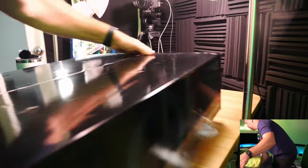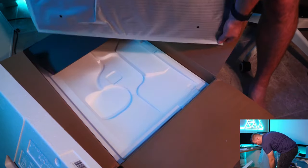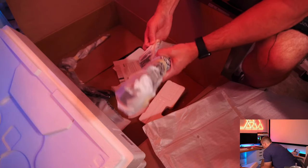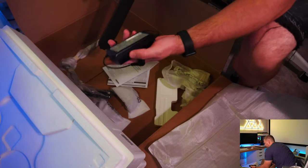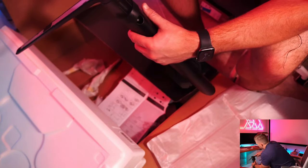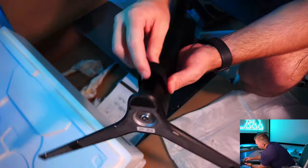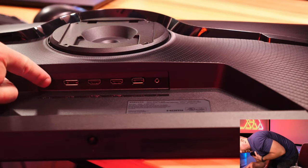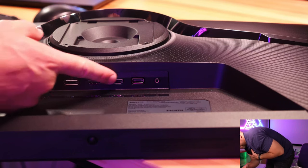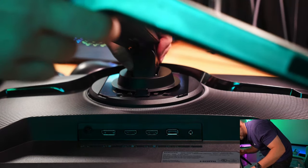Now the Samsung G51C - this thing is a monster, such a big box for a 32-inch monitor. Inside we have the power adapter, HDMI, DisplayPort, and power cable. There's a cable management piece of rubber, which is nice. The monitor itself is very lightweight. On the back we have the power adapter port, a DisplayPort, two HDMIs, a USB-A, and a headphone port.